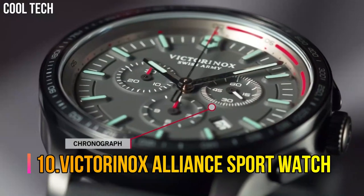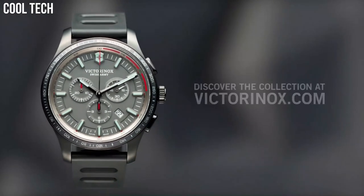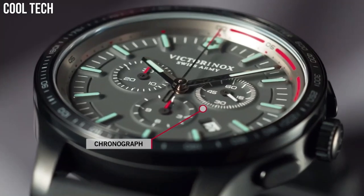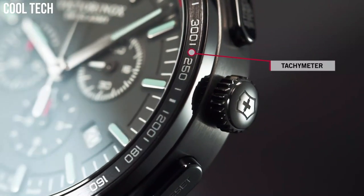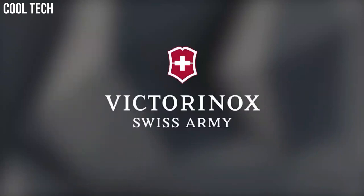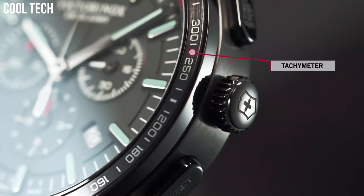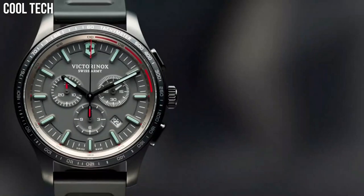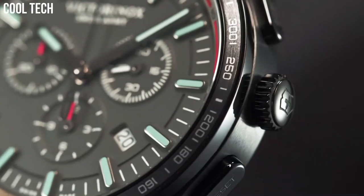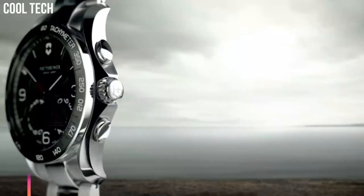Victorinox Alliance Sport Watch. Black dial enhanced by luminous silver-tone hands. Silver-tone stainless steel case with a silver-tone stainless steel band. Quartz movement. 100 meters, 330 feet water resistance. Fixed bezel. Scratch-resistant sapphire crystal. Solid case back. Fold-over with push-button release clasp. Case size 44 millimeters. Dial color Black. Special features: Chronograph, Date, Hour, Minute, Second. Movement: Quartz.